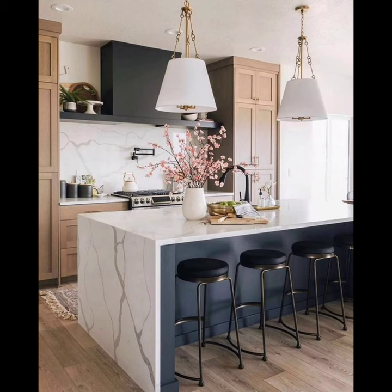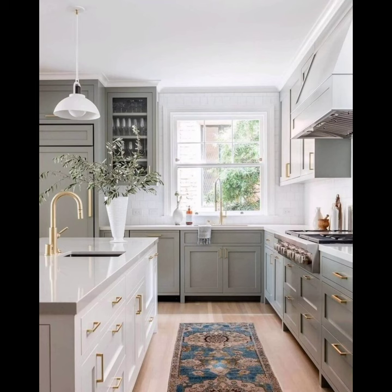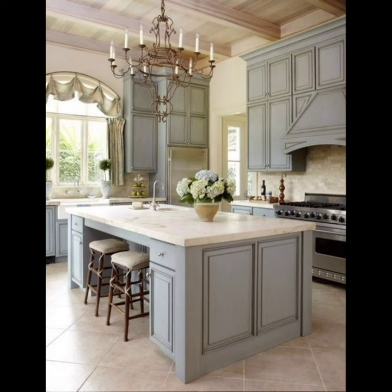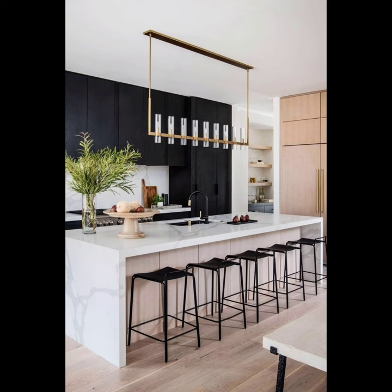And there you have it — a whirlwind tour of neutral kitchen design ideas that are anything but bland. Remember, neutral does not mean boring; it's a canvas for your creativity to shine. Which of these design concepts resonates with you the most? Let us know in the comments below.